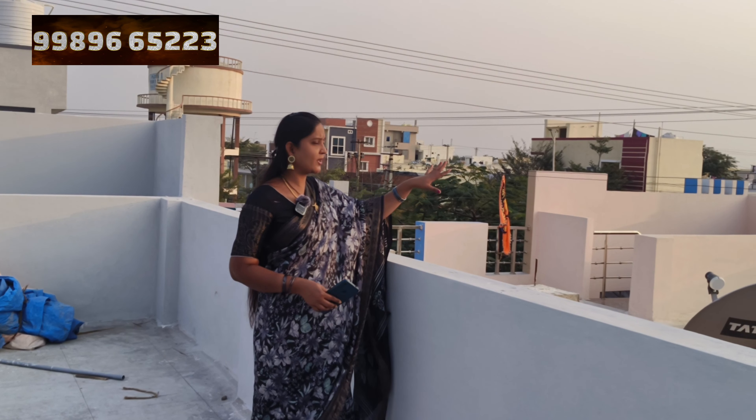This is the children's bedroom. There are a lot of spaces in this bedroom. Here we have a look.